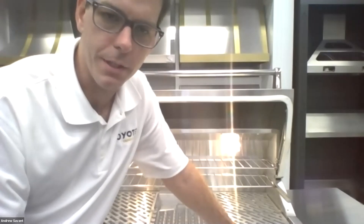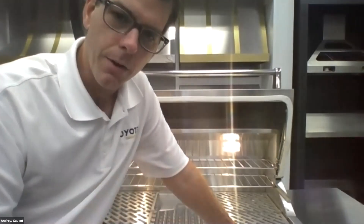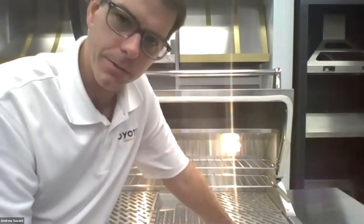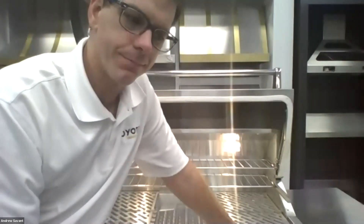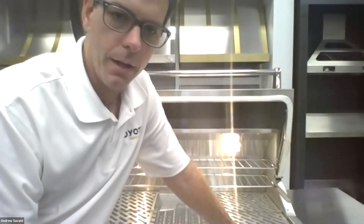One last question: are sealed drawers available for the cart? They're not actually sealed on the cart — the drawers close up, but there's not a gasket that goes all the way around. So it's not 100% sealed like the island drawer. The sealed drawer is for the island application only.